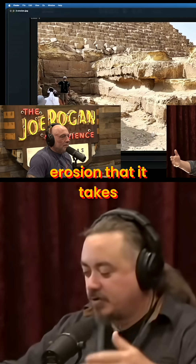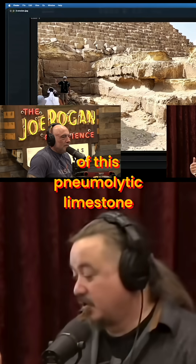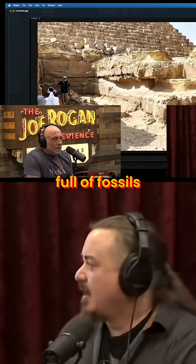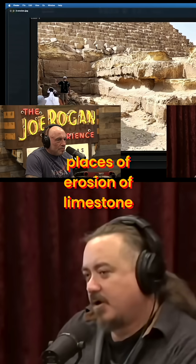There's a lot — just the amount of erosion that it takes for that to happen to blocks like this of pneumolytic limestone, which is a very hard form of limestone full of fossils. You're talking like two, three feet in some places of erosion of limestone.